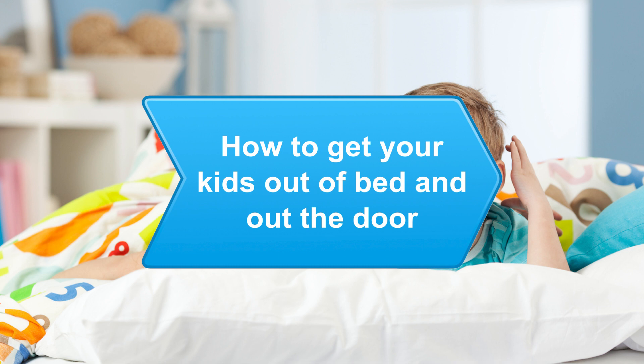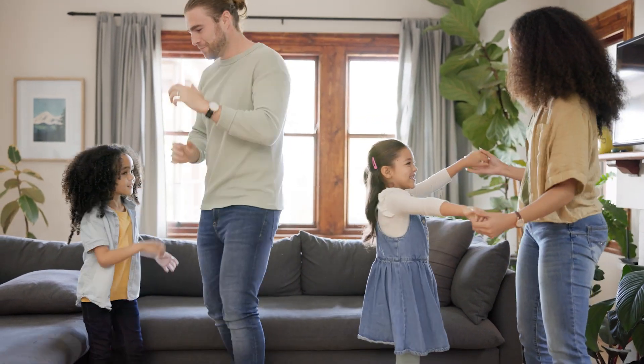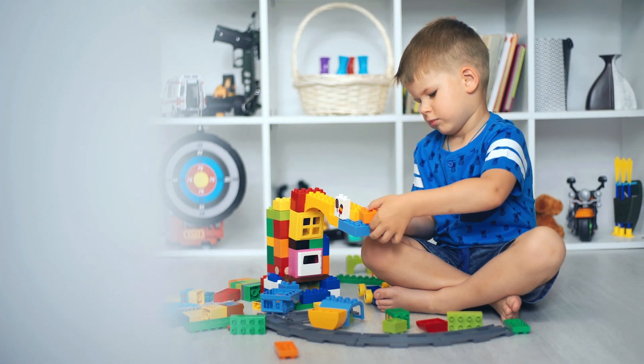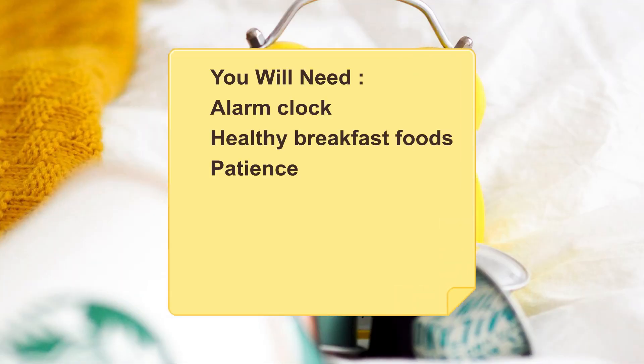How to Get Your Kids Out of Bed and Out the Door. Does the morning routine in your household include temper tantrums and a mad rush to get out of the house? Follow this plan to keep everyone on track. You will need an alarm clock, healthy breakfast foods, and patience.